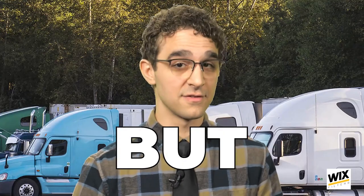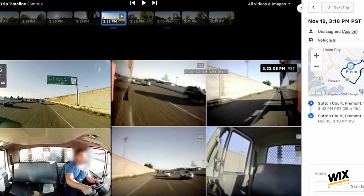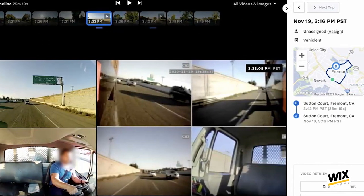But, and this is huge — if fleets want to take advantage of driver-facing cameras and all that technology, it's important that the fleet sets up a process for reviewing and using the video properly and regularly. Otherwise, that fleet may find all that information they went through the trouble of gathering could turn into a liability.